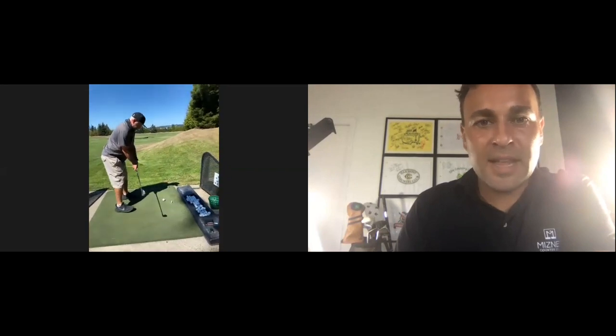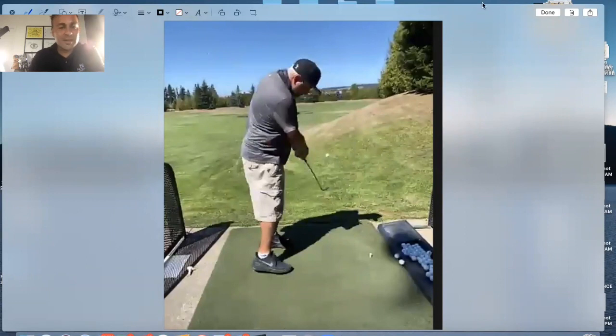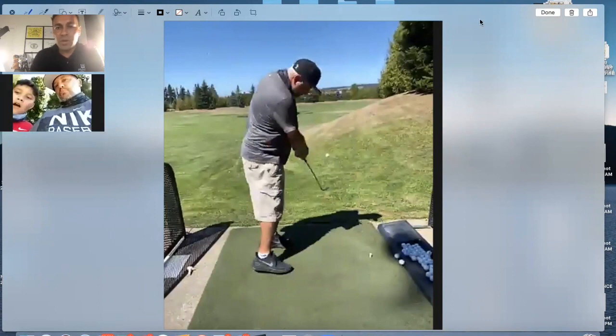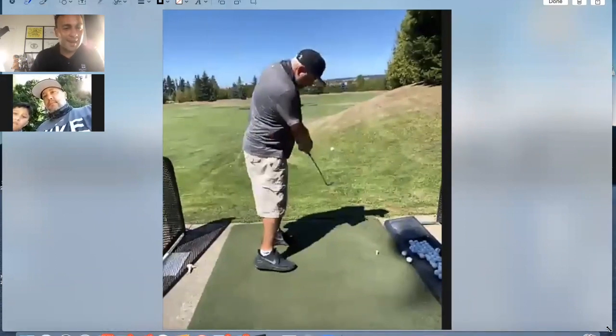So what we're going to talk about today is the two-inch secret move of the downswing. I say 'secret' just because more people need to talk about this. What we see here is something super common for almost everybody. Let me annotate it. We see very little lower body rotation through your golf swing.